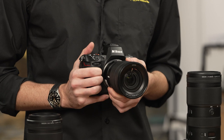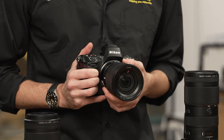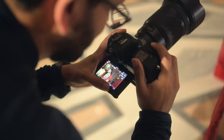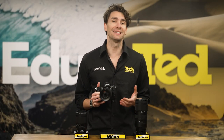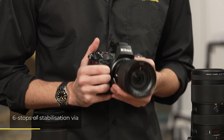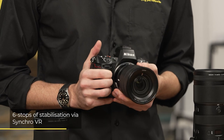With its portable and lightweight stature, you'll want to take the Z8 with you everywhere. You're free to do so and enjoy top-notch handheld performance, thanks to the built-in VR stabilization of the camera. Many Nikon Z-mount lenses are also stabilized, and this technology isn't wasted — mounting one of these lenses on your camera unleashes up to six stops of stabilization via Synchro VR.